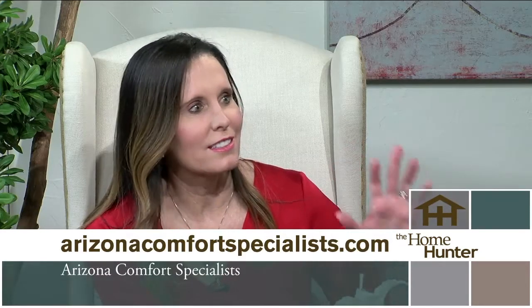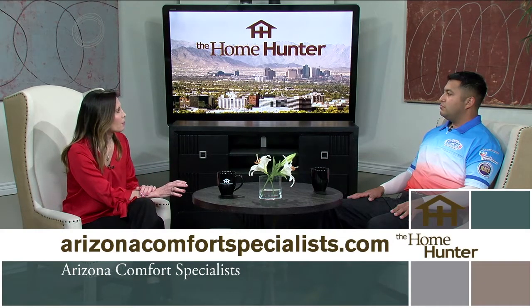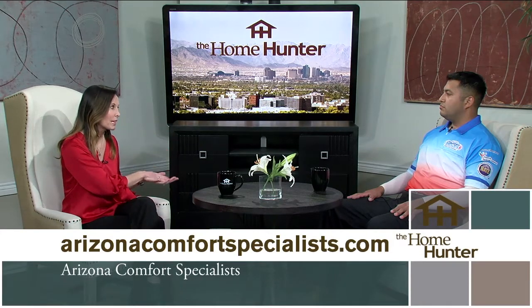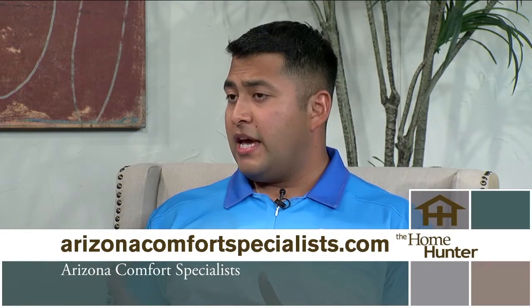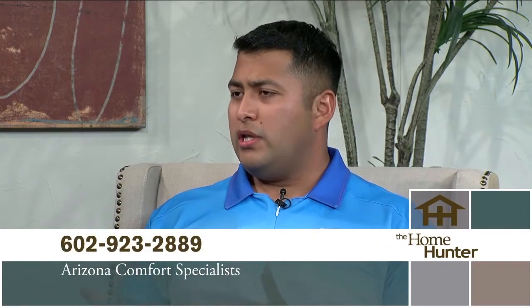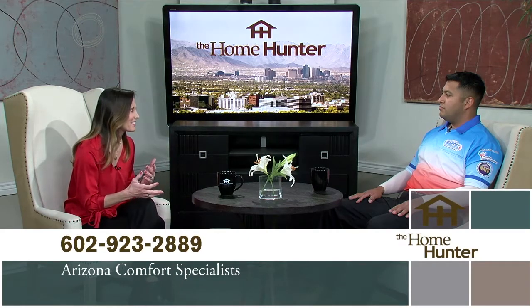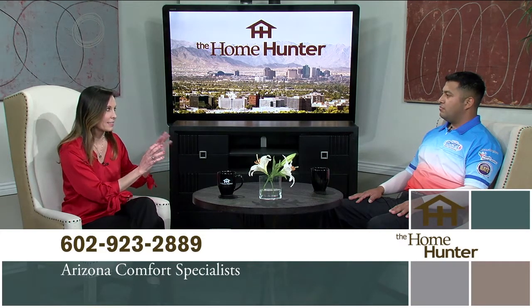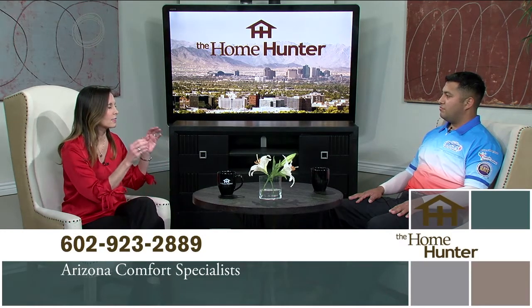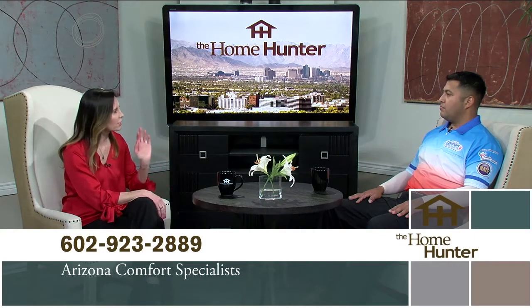People should have their AC serviced every six months, seasonally. If there is a problem, can you tell someone if they need to replace it or if it can be repaired? Most ACs can be repaired, but a lot of times — especially after 10 years — the efficiency drops a lot. You really have to weigh whether the repair makes sense, and that's what we explain to the customer first. Customers need that guidance on what's more cost effective. They should not wait until the middle of summer to get service — just call and get set up.